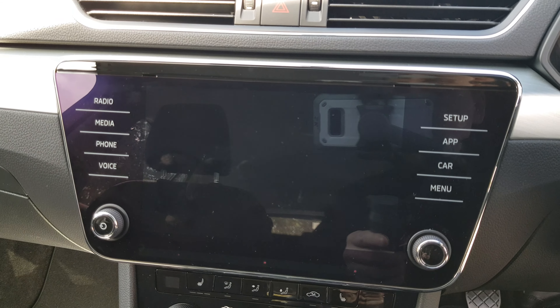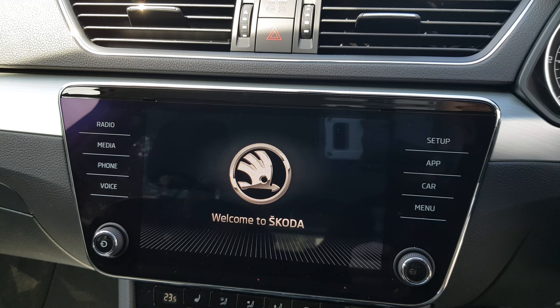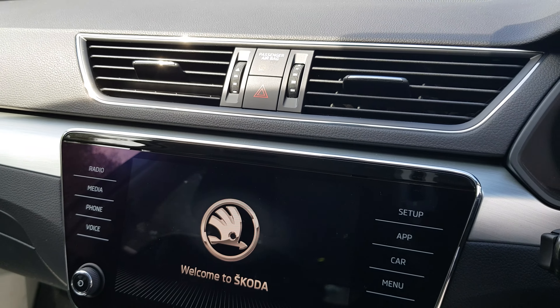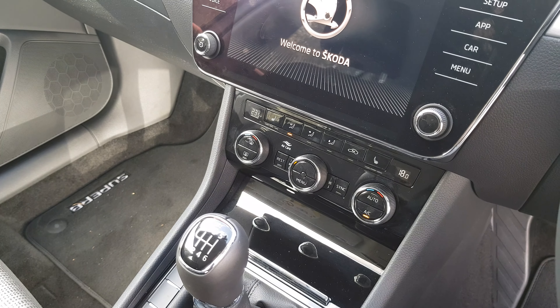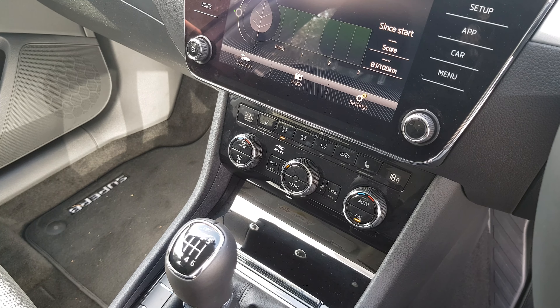In the center here we've got the infotainment screen which is also a touchscreen — this will house your various applications. Below that we've got the climate control which features air conditioning. We also have controls here for the front heated seats.